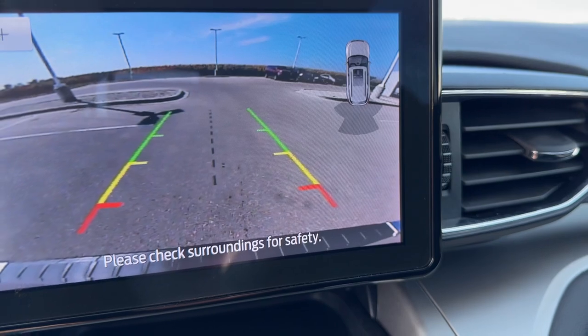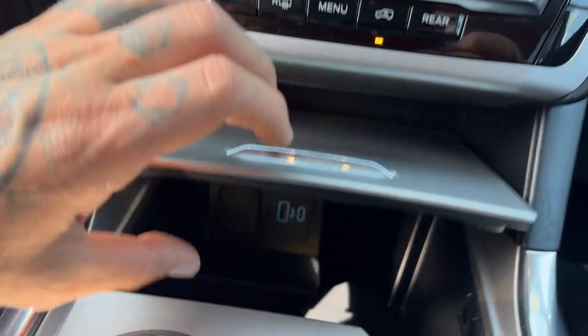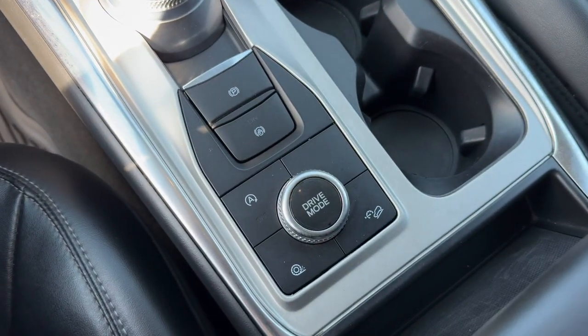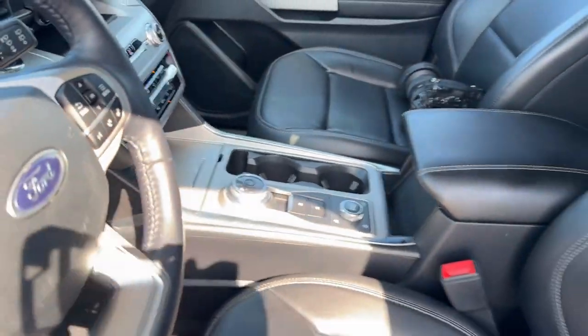Rear backup camera with the overhead parking sensors, heated steering wheel and heated front seats, USB ports and a 12 volt for charging your devices, your hill descent control, your brake hold, and your various drive modes.